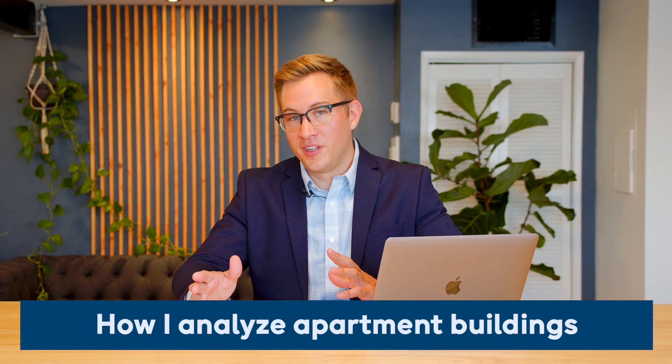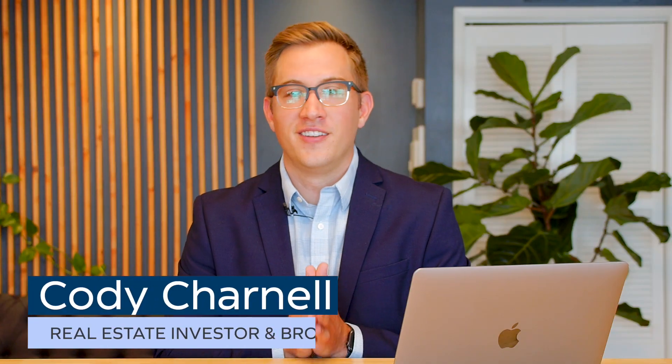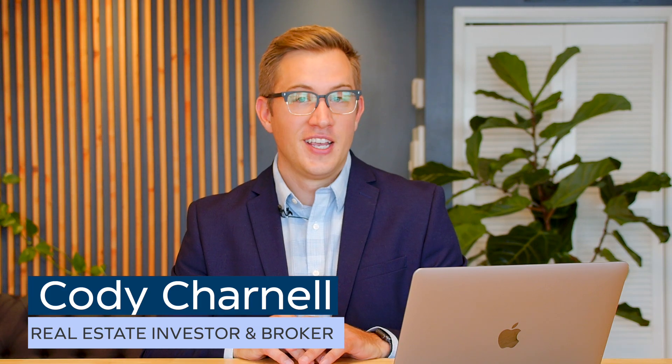Are you struggling to figure out what makes a good multifamily investment? Today I'm going to walk you through the way I analyze apartment buildings and show you some things that you want to watch out for. So be sure to watch till the end. I'm Cody Charnell, investor and multifamily real estate broker with Sage Real Estate here in Long Beach. Today we're going to go through the analysis of an 11-unit building that recently closed escrow here in Long Beach. The goal is to give you an idea of how we look at the numbers and what it's like to analyze an apartment building.